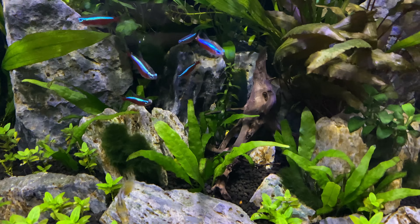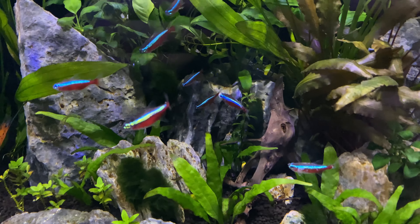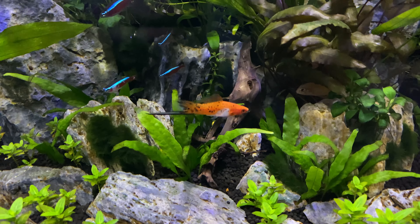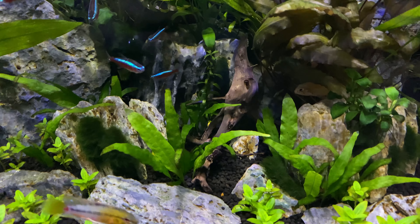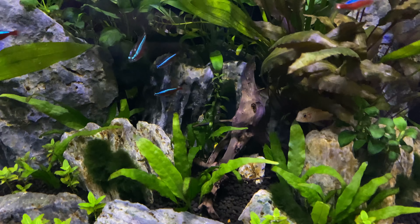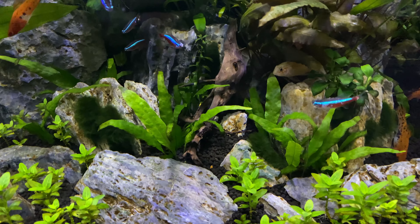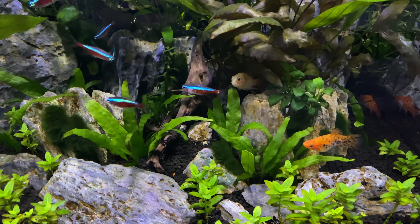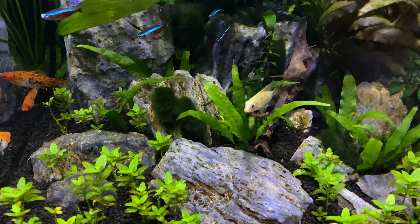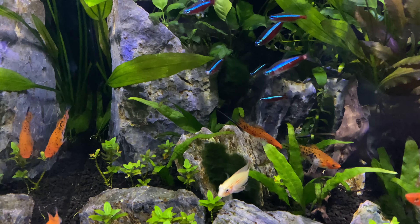The Siamese Algae Eater — I would keep them in a group of three in a 20 gallon. Rotate them out because they're going to get big. As they get bigger, rotate them either to a bigger tank or put them back to a store that'll take them and buy some smaller ones — just keep rotating them out if you don't have a larger tank. Often the problem with these fish is as they get bigger, they can become a very dominant fish in a tank and cause a lot of disruption.